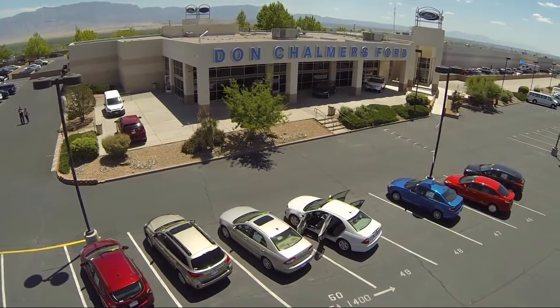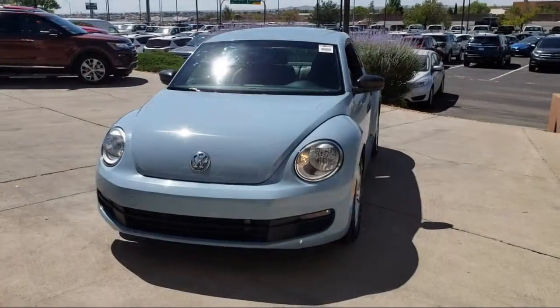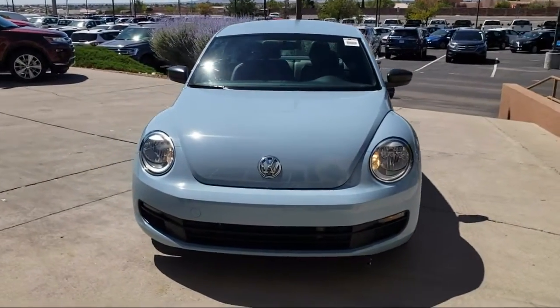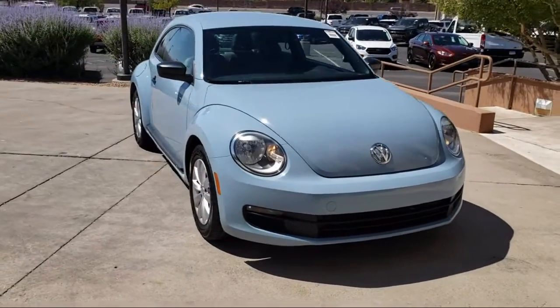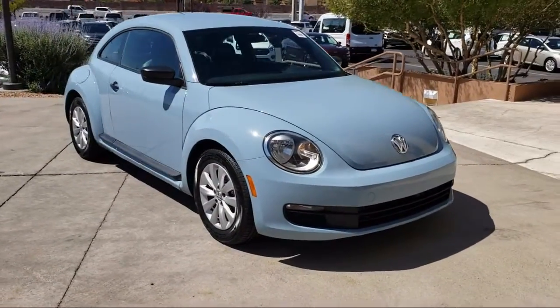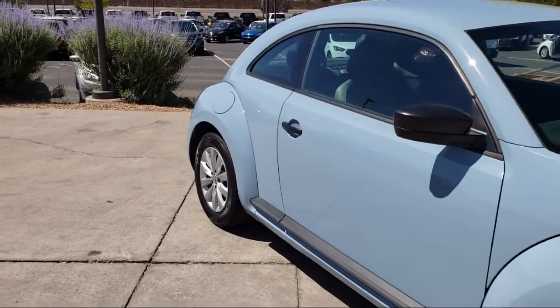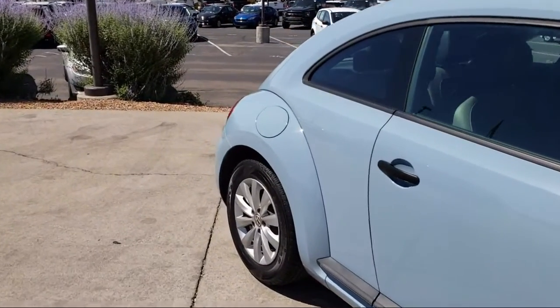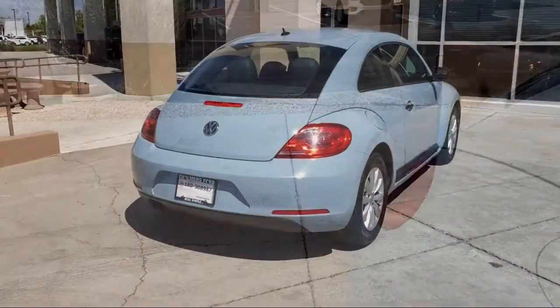Welcome to Don Chalmers Ford, and here's a look at another one of our vehicles from our great selection. It comes equipped with keyless entry, steering wheel controls, alloy wheels, heated front seats, navigation system, air conditioning, traction control, power windows, CD player, side airbags, and has less than 65,000 miles on the odometer.